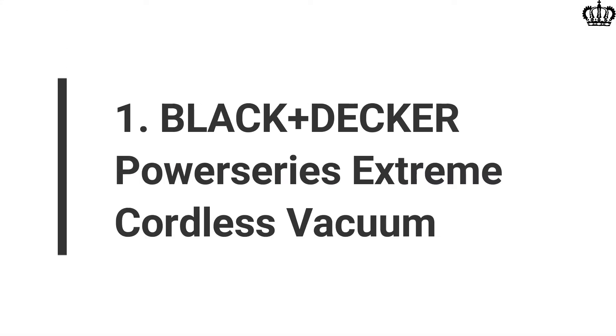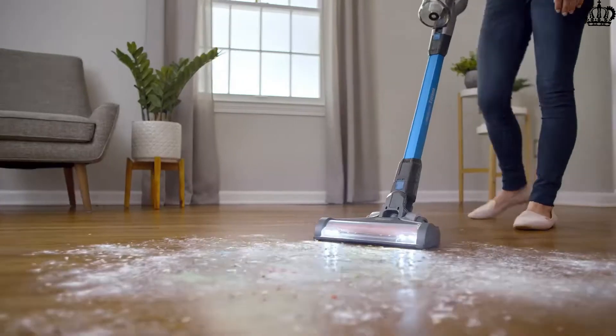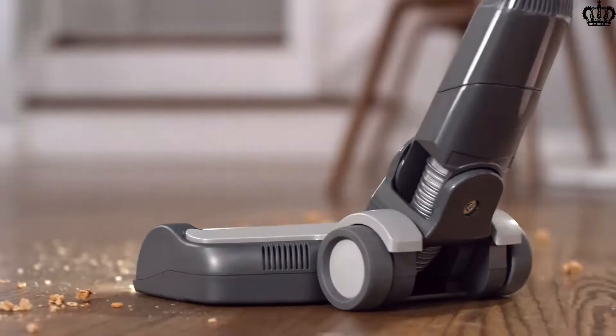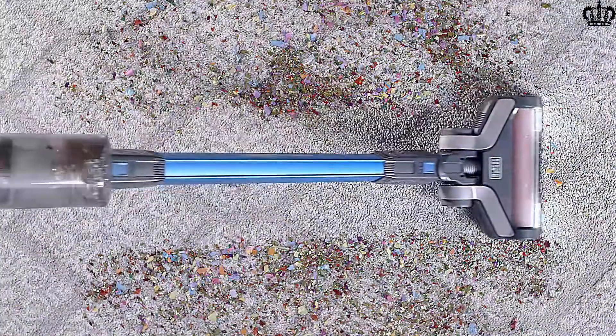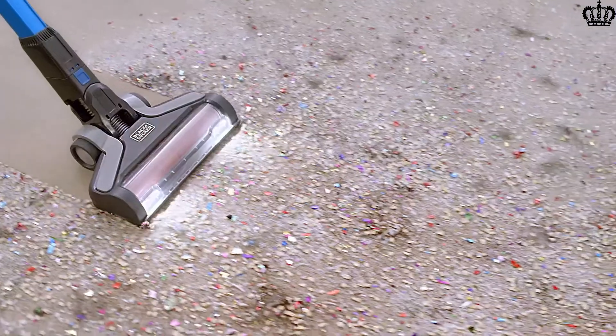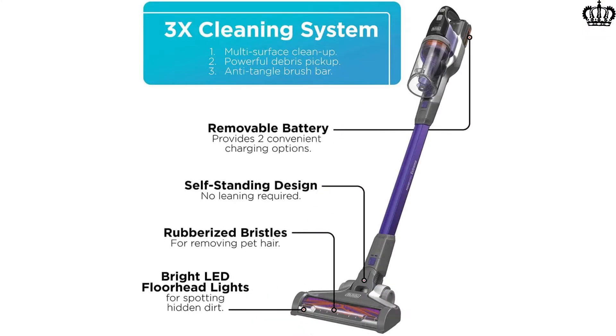1. Black+Decker Power Series Extreme Cordless Vacuum. The Black+Decker Power Series Vacuum Cleaner is perfect for users looking for a light and modular vacuum cleaner that provides a long runtime on a single charge. Most of its parts are completely detachable as it is highly modular in nature. It features a removable battery that can easily be replaced later on when the battery capacity wears down over thousands of charge cycles.